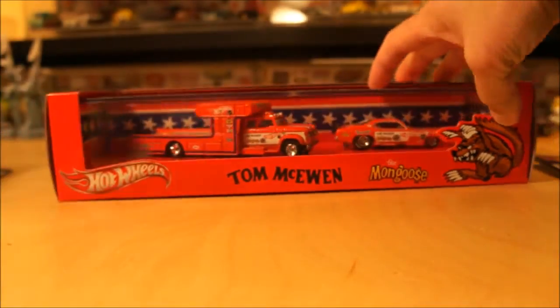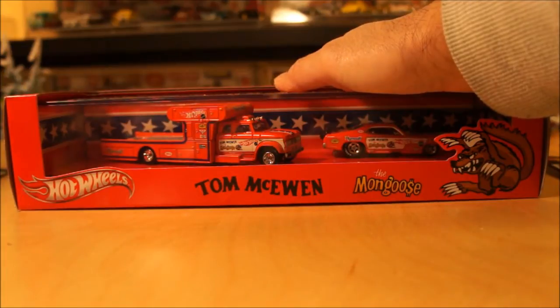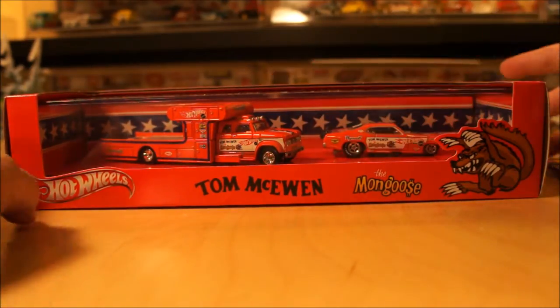Like I said, it's only available through the Redline Club on Cyber Monday. I actually tried to get it myself but they were sold out by the time I could get to it.